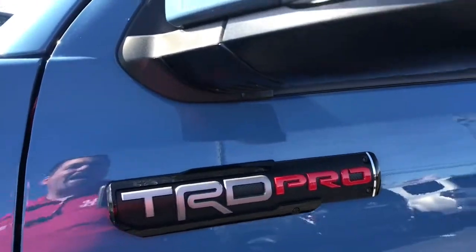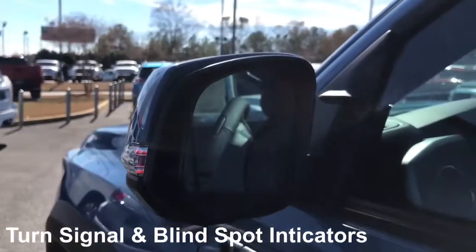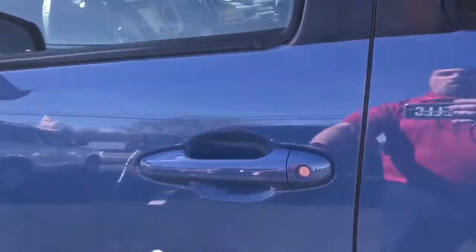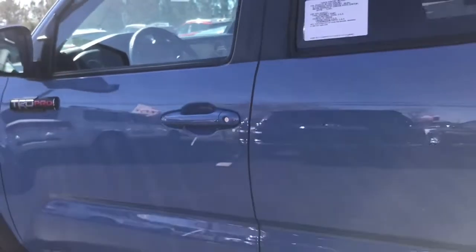TRD Pro badge. Also have turn signal indicators with a colored mirrored cap, blind spot monitors with rear cross traffic as standard on this, and of course a smart key system. So keep the key in your pocket, walk up, and unlock it.